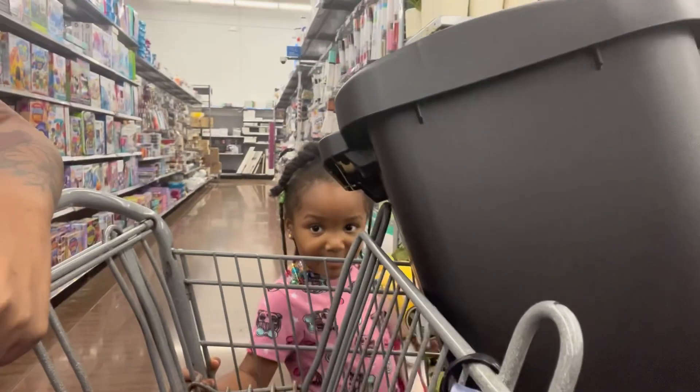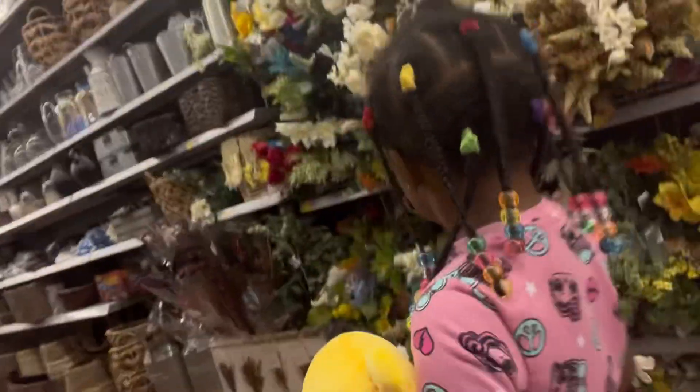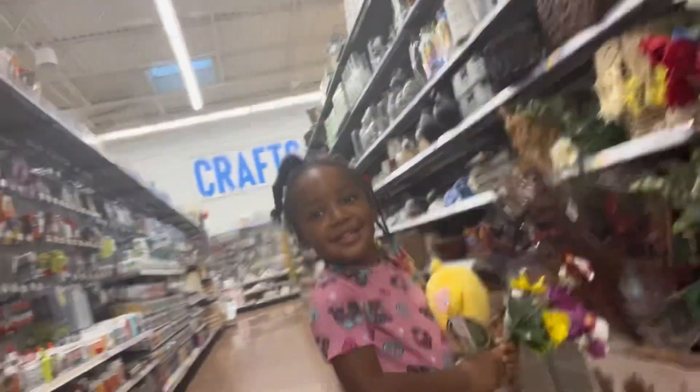We are currently in Walmart picking up some last minute stuff. Say hey Liya — say subscribe to her YouTube channel. She's not cooperating so I'm just gonna get back with y'all once I finally make it back to the apartment.